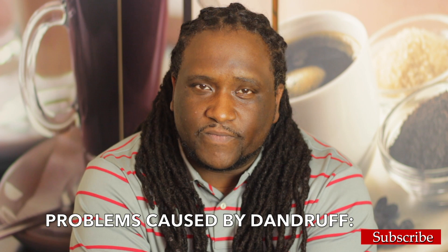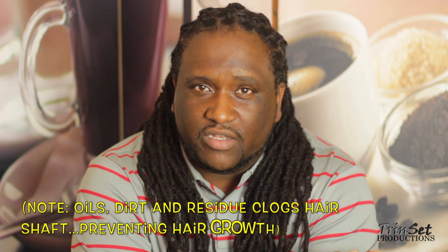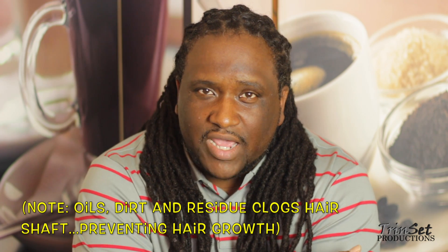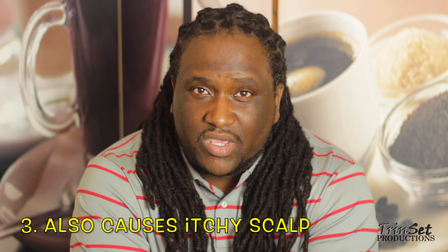Dandruff can slow your hair from locking and slow down growth. The reason it does that is because salt, dirt, and oil cause residue, and over time that residue can clog your hair shaft and stop growth. It can also cause real itchiness, making you scratch. When dandruff flares up, other people can sometimes actually see it in your hair, so we're going to talk about how to treat it.